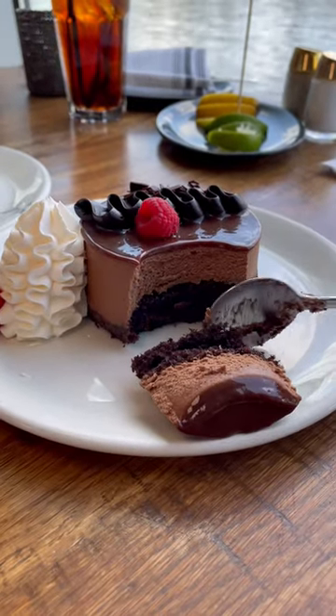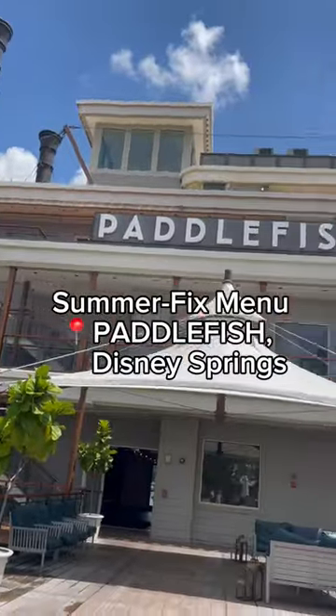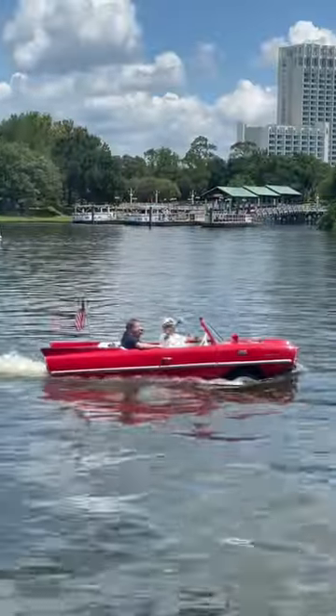Come with me to the best lunch deal at Disney Springs, the Paddlefish Summer Fix Menu. The Summer Fix Menu includes your choice of beverage, first course, and entree.